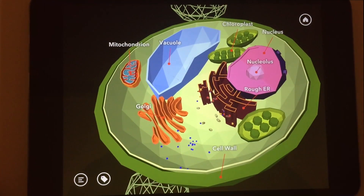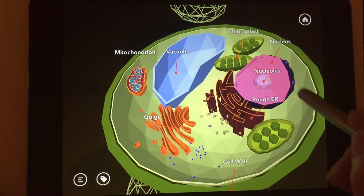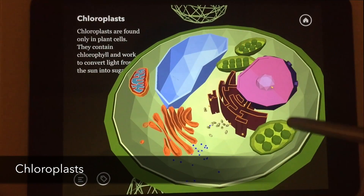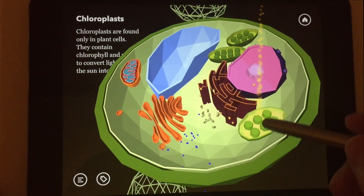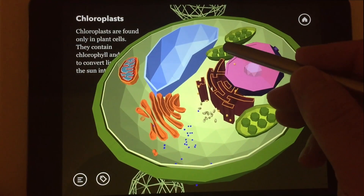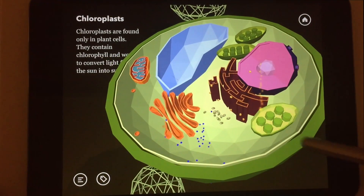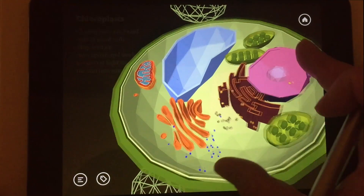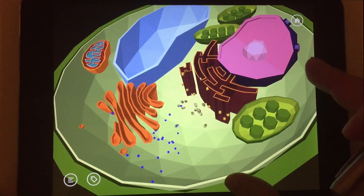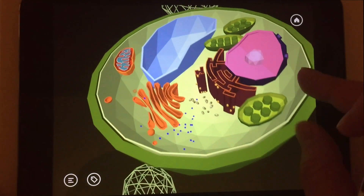Where do you think the food factories of the plant cell are? We should look for something green. And here are the chloroplasts. The amazing process called photosynthesis happens inside of the chloroplasts. With the help of light, plants can make food in the form of sugar. It's important to remember that chloroplasts are unique for plant cells — animal cells just don't have them.